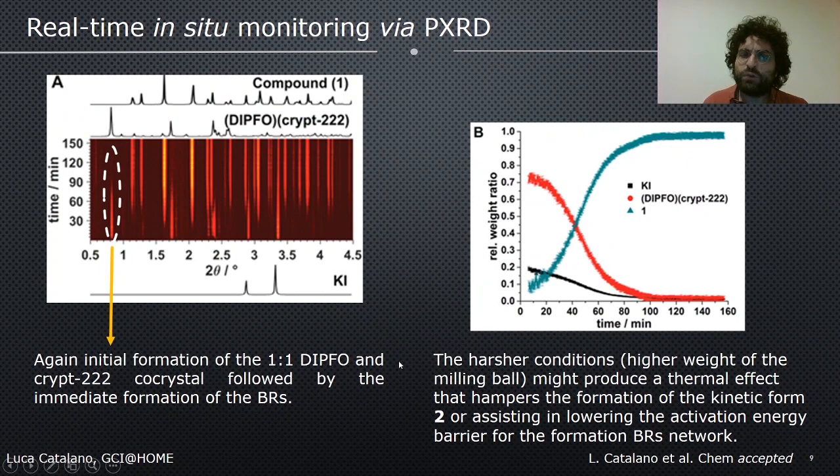Real-time in situ monitoring helps elucidate why there is such a huge difference between the two mechanochemical processes. Again, at the very beginning with one 9 mm steel ball, we have the formation of the binary co-crystal, followed by the immediate formation of the Borromean rings. This means that this time we do not have real intermediates, but rather the concomitant formation of the binary co-crystal alongside the start of the Borromean rings network. We made some hypotheses: the harsher conditions from the higher weight of the milling media might produce a thermal effect that hampers formation of the kinetic form II, and may also assist in lowering the activation energy barrier for the formation of the Borromean rings network.